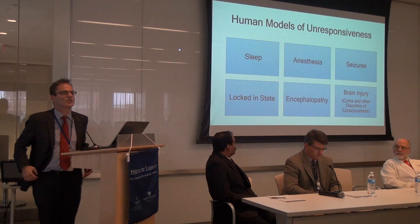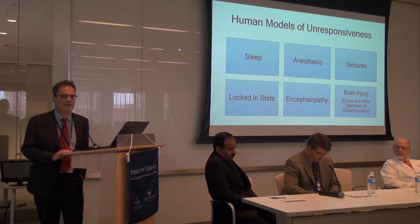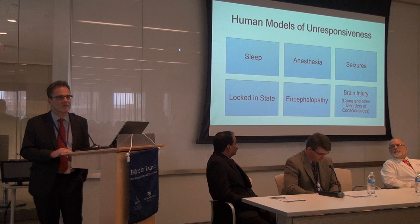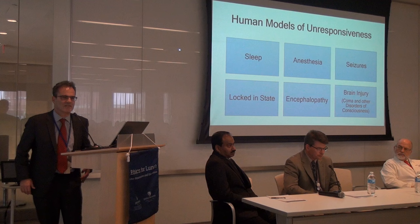People with generalized seizures or complex partial seizures may have a profound impairment in responsiveness and consciousness. These individuals may actually appear to be in a coma — what is driving the coma is that they are seizing. Often seizures initially present as motor seizures with convulsions, but over time those motor manifestations disappear and you're left with a patient who is just unresponsive. The only way to detect the seizures and ascertain the cause of unconsciousness is to do an EEG. Seizures probably account for a significant proportion of states of unresponsiveness in hospitalized patients.